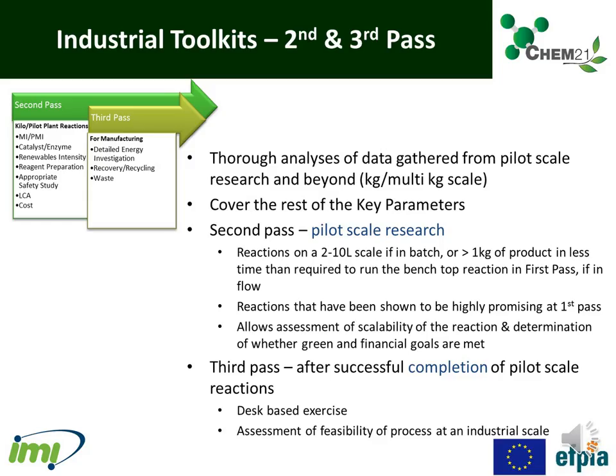The second and third-pass toolkits are industrial toolkits. These are thorough analyses of data gathered from pilot-scale research and beyond, covering the remaining key parameters. Second-pass is aimed at pilot-scale research — reactions on a 2 to 10-litre scale if in batch, or greater than 1 kilogram of product in flow. It allows assessment of scalability and determination of whether green and financial goals are met. Third-pass is done after successful completion of pilot-scale reactions and is a desk-based exercise providing an assessment of the feasibility of the process at an industrial scale.